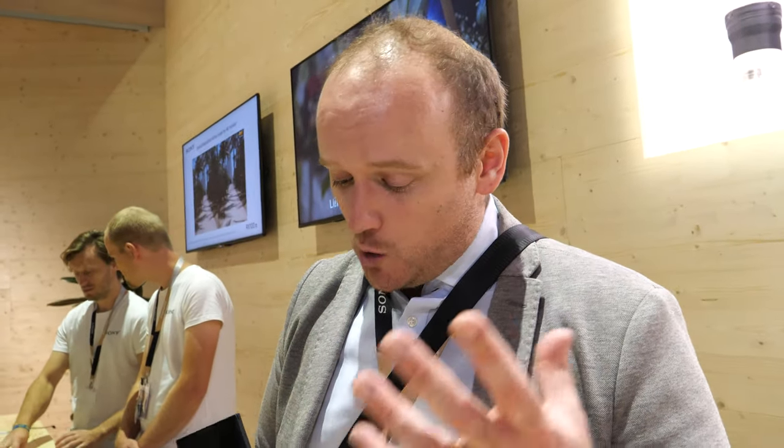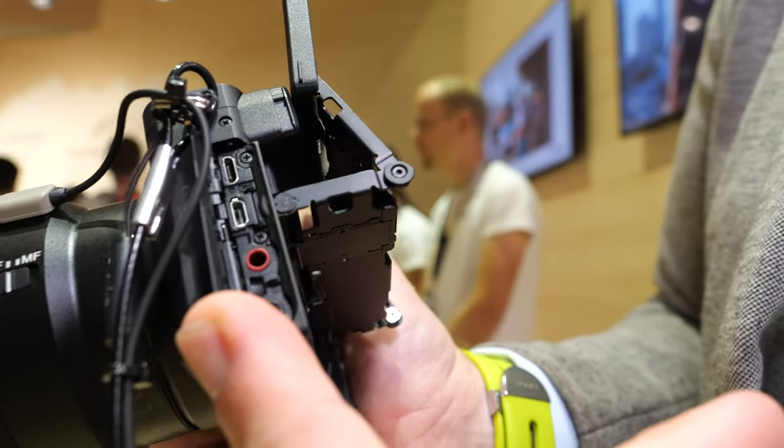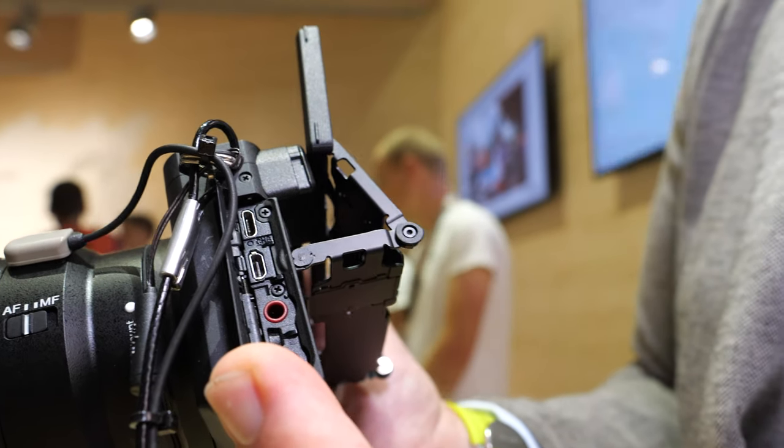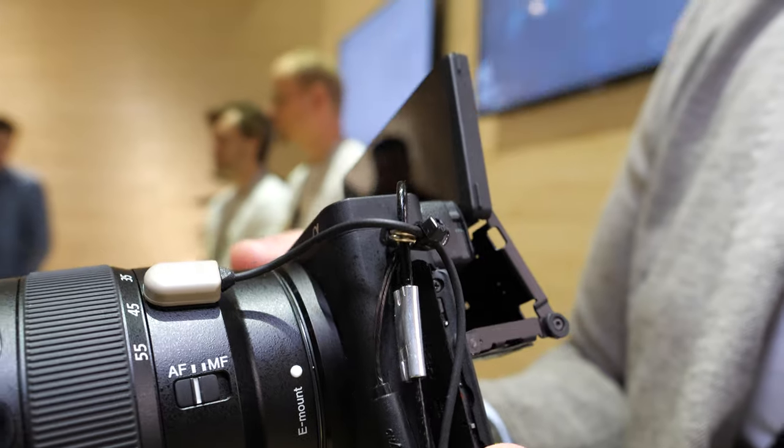On top of that, it's 4K built in with 4K HDR. We now have a headphone jack as well. On the side here we have the microphone jack, and you also see we've got a headphone jack. If you're wanting to monitor the audio while you're recording, we think it's going to be great for a lot of content creators because you have the 180-degree flip screen and a microphone built in.